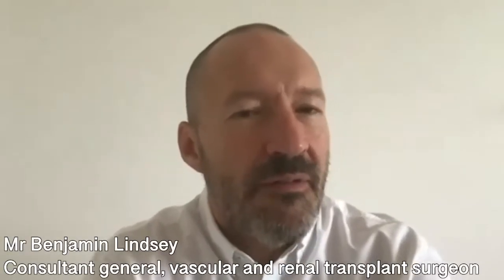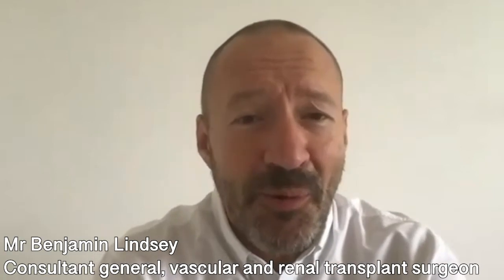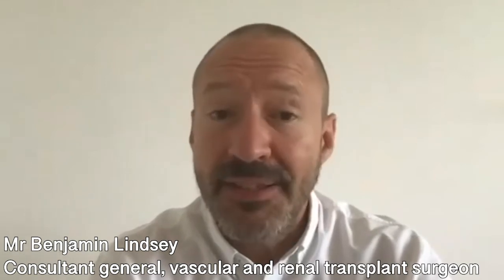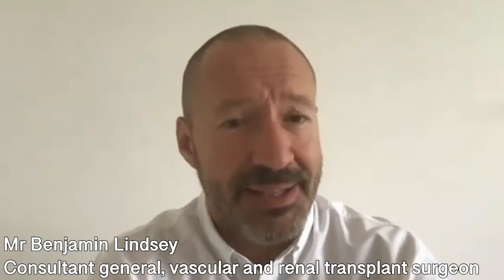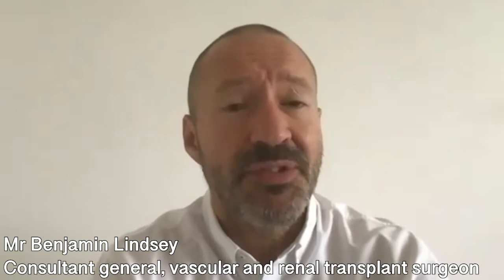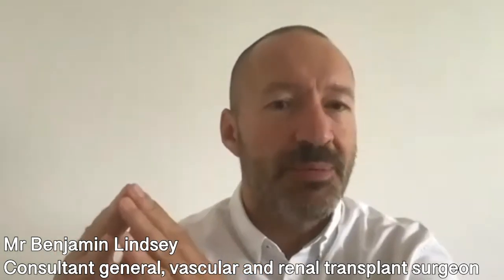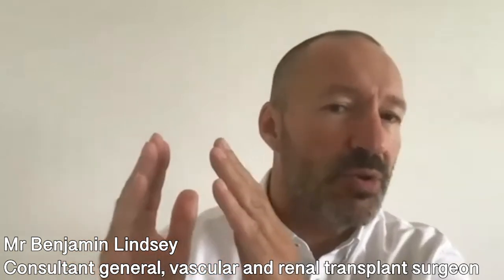Varicose veins are very common and often you inherit them from your parents or your grandparents. There's a tendency of the walls of the veins that take blood back up to the heart from the feet to dilate. One of the reasons this happens is because the valves — a series of non-return swing doors that close when you stand up to counteract the effects of gravity — fail, so they don't close properly.